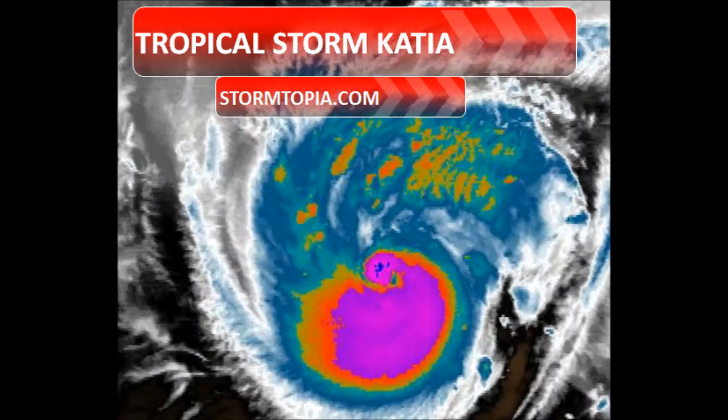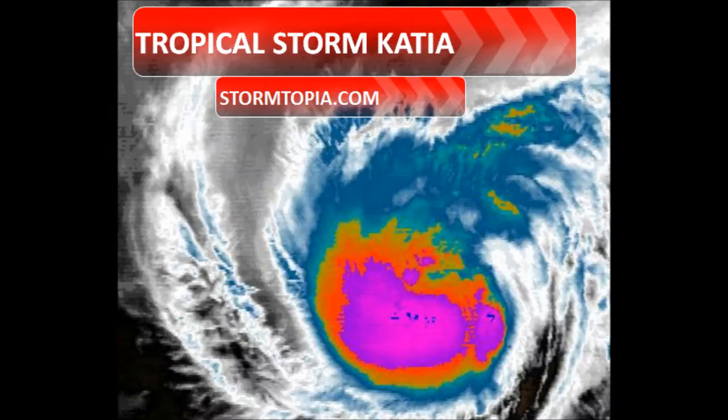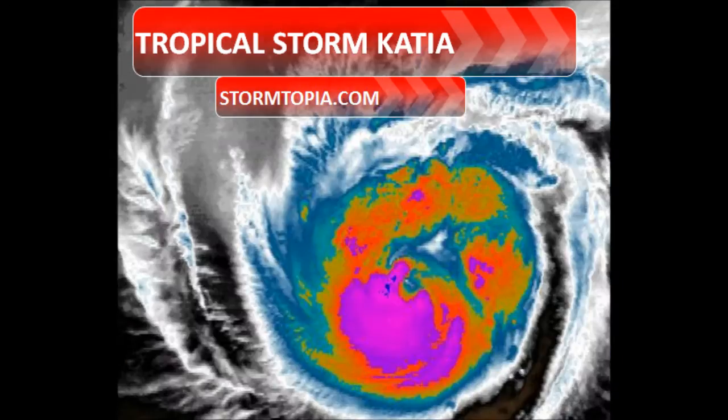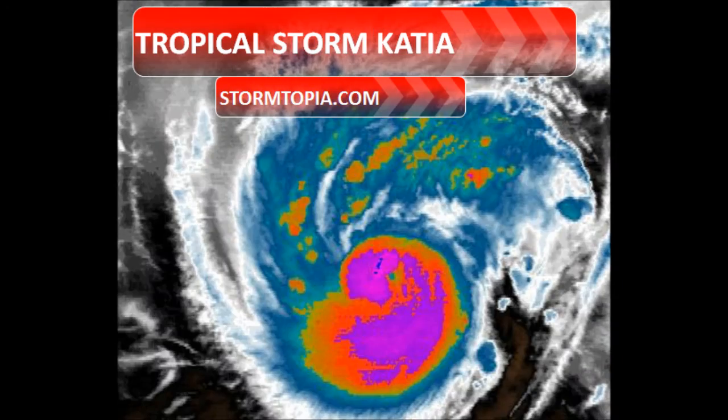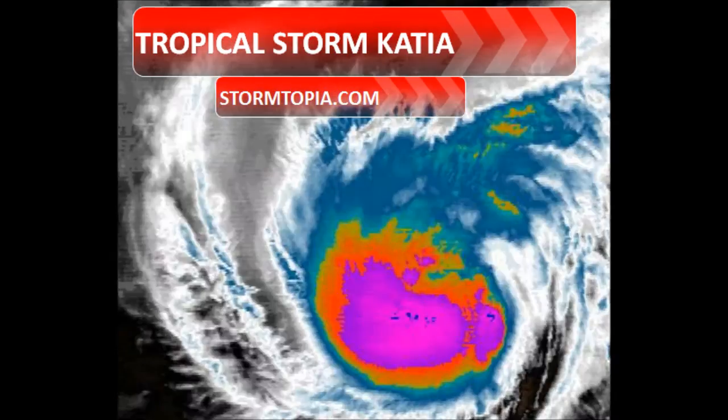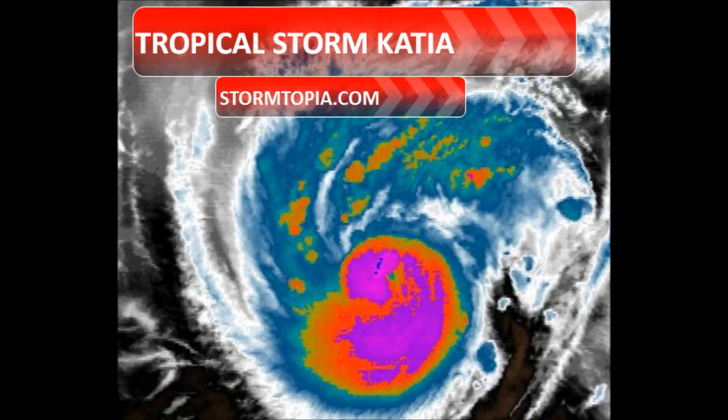Katya has formed an eye, although she is technically a tropical storm as of this update. She's looking pretty good — she's got convection around her center, a well-defined center, and great outflow. I bet she'll be a hurricane, likely a Category 2. We're watching her for potential impacts on the east coast.